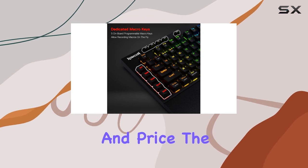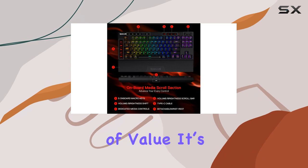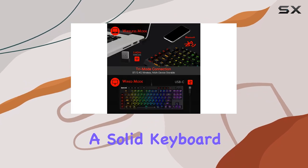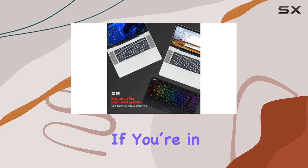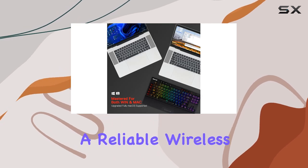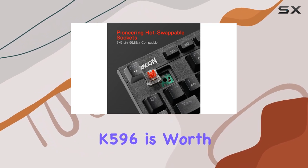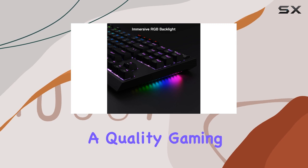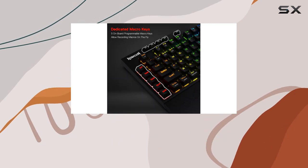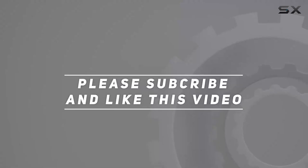Still, for those who prioritize performance and price, the Redragon K596 delivers a lot of value. It's a solid keyboard that balances essential functionality with an attractive price point. If you're in the market for a reliable wireless gaming keyboard that won't break the bank, the K596 is worth considering. With the right expectations, you can enjoy a quality gaming experience without emptying your wallet. Check out the video description for updated price, and thank you for watching.